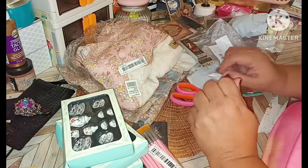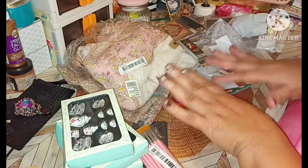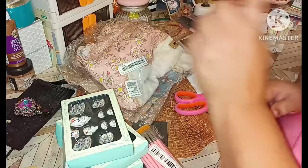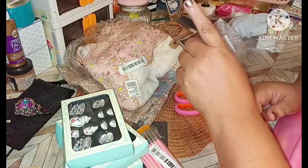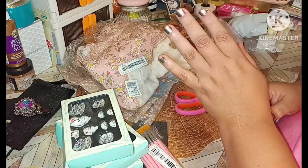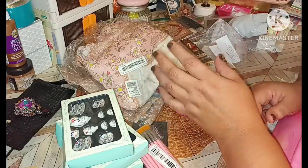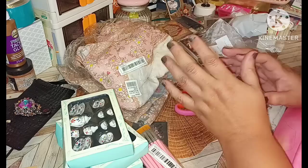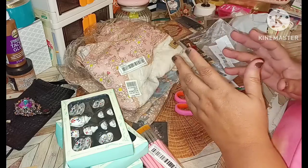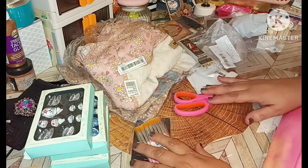Hi everybody, welcome back to my channel. Today is going to be another Temu haul. I have more headed my way. I'll put up in the corner my previous Temu haul that had a lot of solar items — things you can take on camping trips and things that help when there are no plugs, alternatives that are really nice to have. So let's go ahead and get into this.